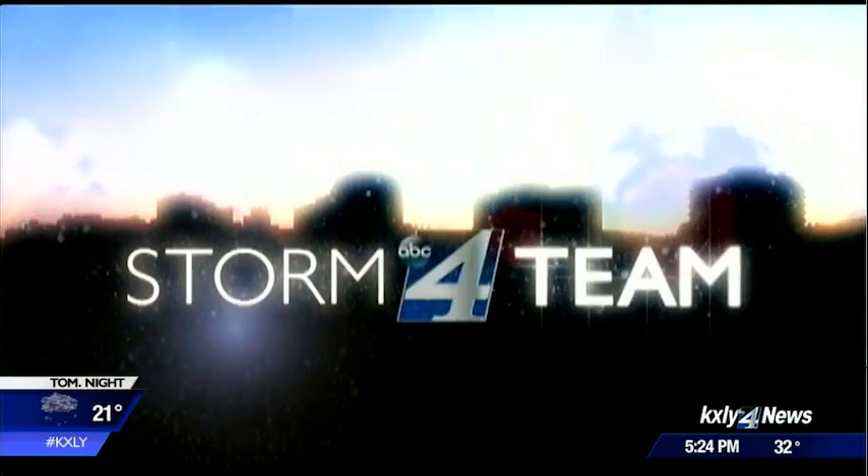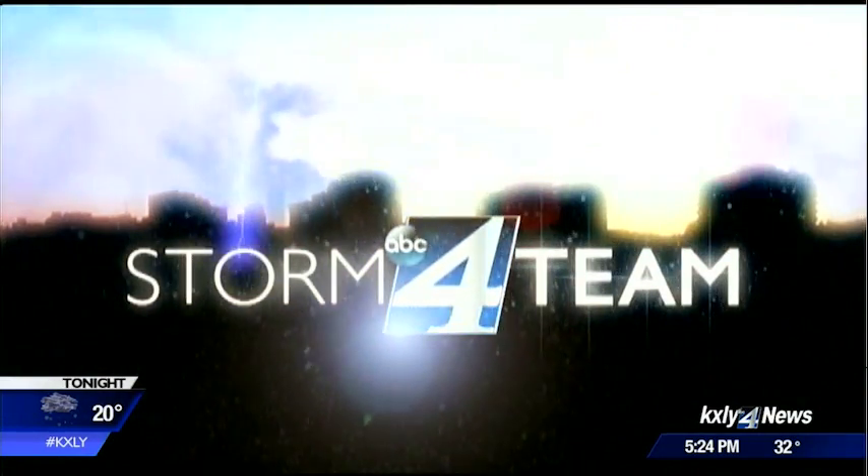KXY4 storm team coverage continues with Jeff Humphrey, who's on our sky deck tonight with some updated totals. Much better news now. Nadine, if you did any shoveling this weekend, you know already that our snowpack is doing much better.